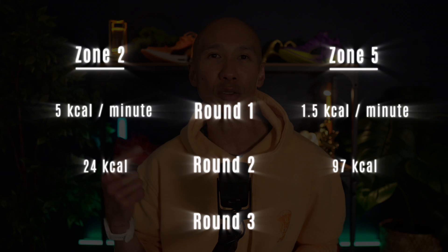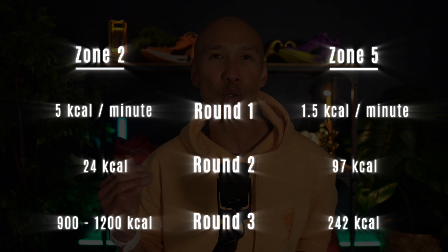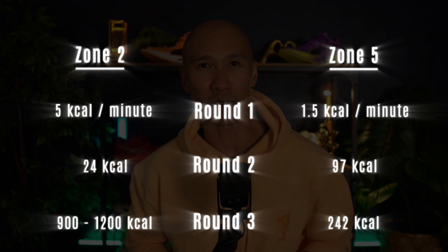The decision is unanimous: when it comes to sustainable weekly fat burn potential, zone 2 is simply unbeatable. With the capability to comfortably accumulate 900 to 1,200 fat calories weekly, zone 2 clearly dominates this endurance round. While zone 5's afterburn effect is powerful and highly beneficial, its limited duration and recovery demands prevent it from catching zone 2's impressive volume.